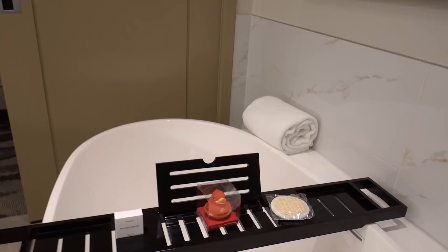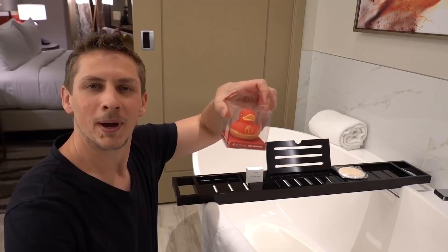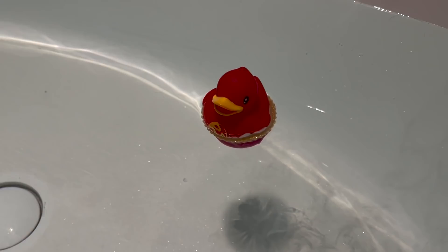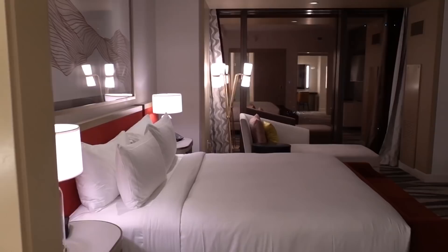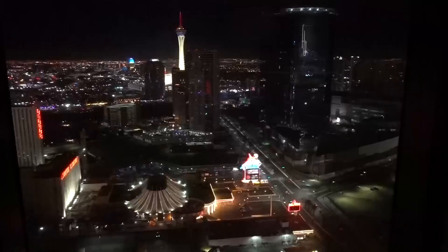Now let's spend a moment on this bathtub. See this little guy here? I love that you get a little rubber ducky by Nectar Bath Treats. The bottom of it is a bath bomb that dissolves, and then you're left with that rubber duck floating in your bath. I love that — it just feels good to be in this bathroom. And then out here you have a king-size bed and a nice chaise lounge by the window so you can sit there reading a book or sipping a cocktail while looking out at downtown and the Strat.